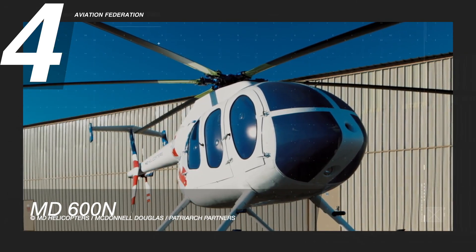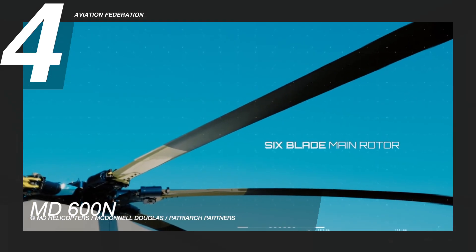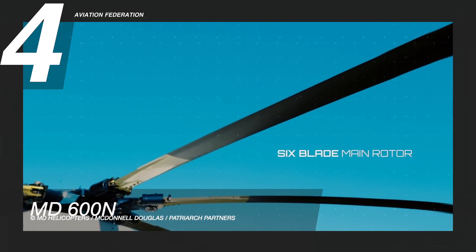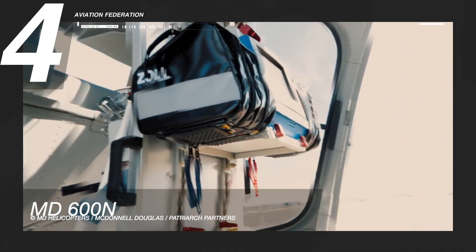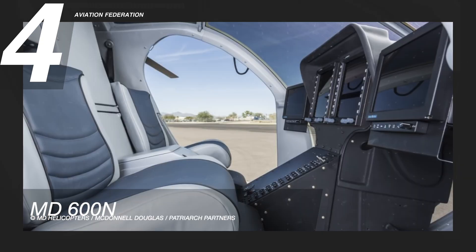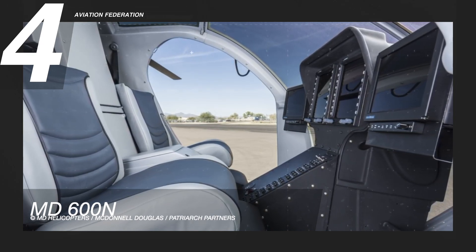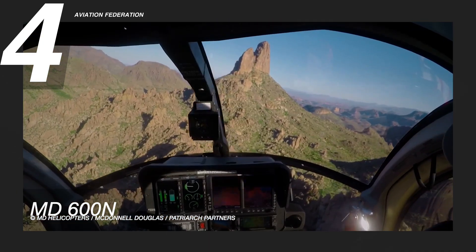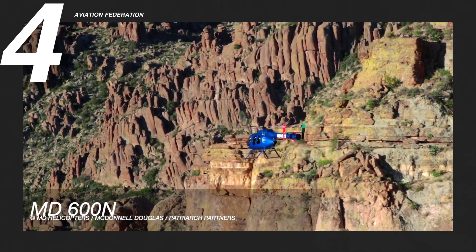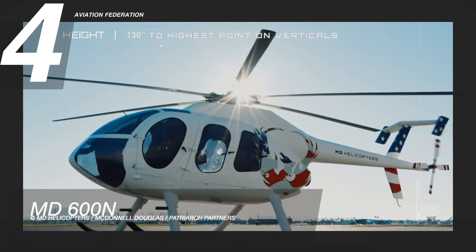The MD600N's rotor has 6 blades and is 8.4 meters across. When putting the helicopter away, the blades can be folded and easily stowed. The cabin has bubble and sliding windows, which are especially helpful for keeping an eye on things, observing traffic, and searching for newsworthy events. It has room for the pilot and up to 7 passengers in a standard 3-seat configuration, with a 3-seat bench in the middle plus 2 seats in the back, or up to 5 passengers in club-style seats. This MD helicopter costs over 1.5 million US dollars.